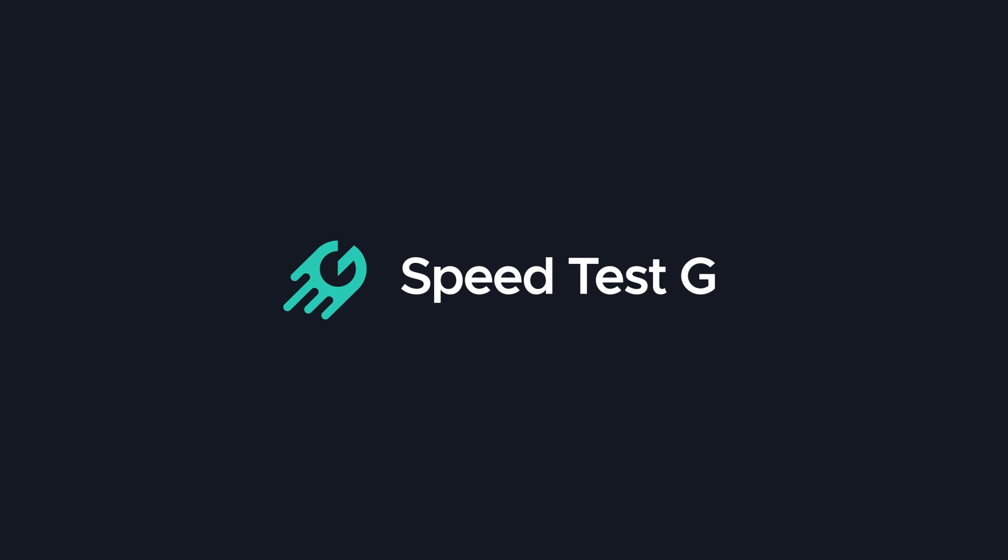My name is Gary Sims. This is Speed Test G. I really hope you enjoyed this video. If you did, please consider giving it a thumbs up. And if you like these kind of videos, why not subscribe to the channel? I'll see you in the next one.